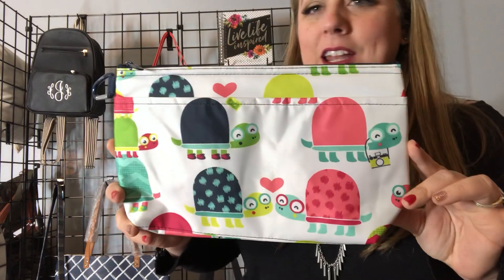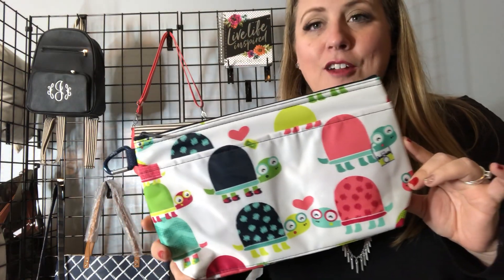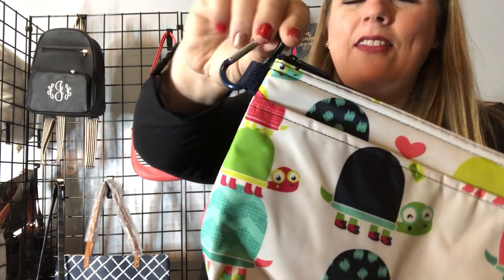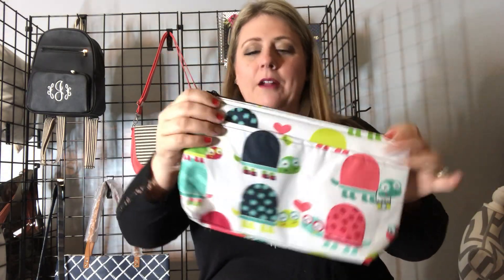I am showing off our cool clip thermal — this one is in the turtle print, it's called Topsy Turtles. It is one of our prints we have in our outlet sale right now. We have four different prints; they are regular price at $15, on sale for $6.99 through $9.99. It has this clip here on the side, so it's awesome if you bike ride or need to clip this on something.